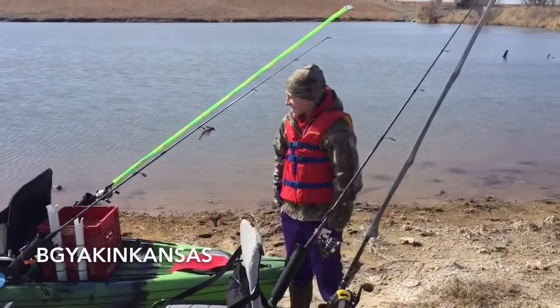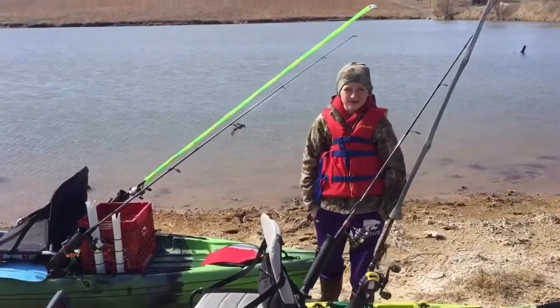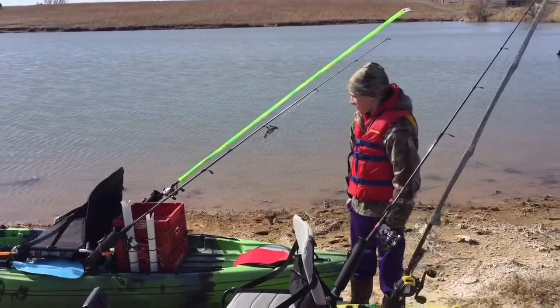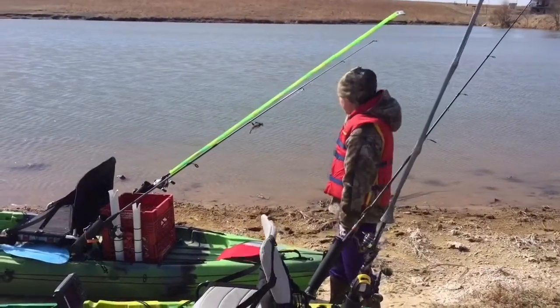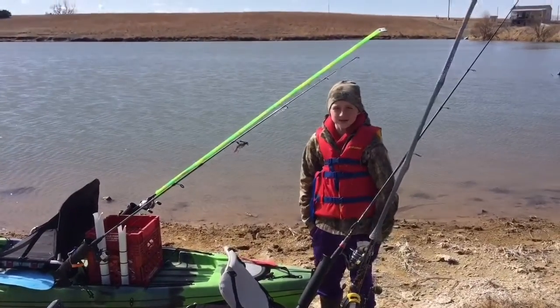It's the EJ Jack of Kansas out here. We're going out on the kayaks today. We both have the Jackson Q — mine's 12 foot, his is 14 foot. We got our electronics, so we're going to go out deep and find the fish to see if we can catch them. We'll get back to you guys when we get out there.